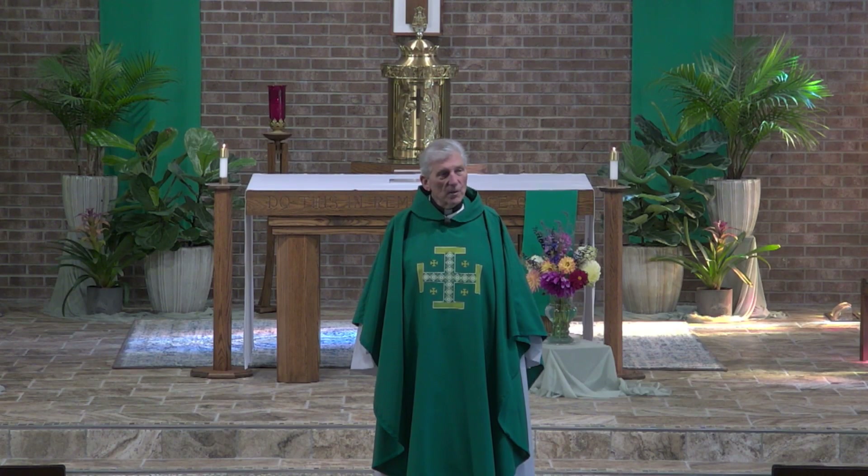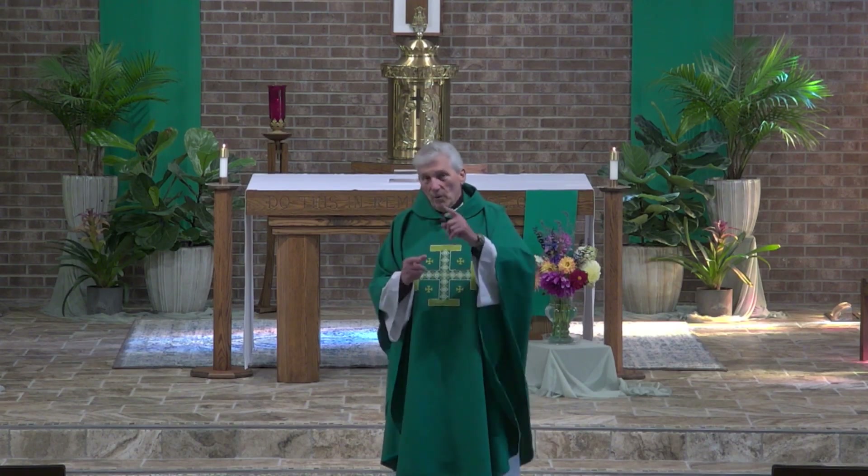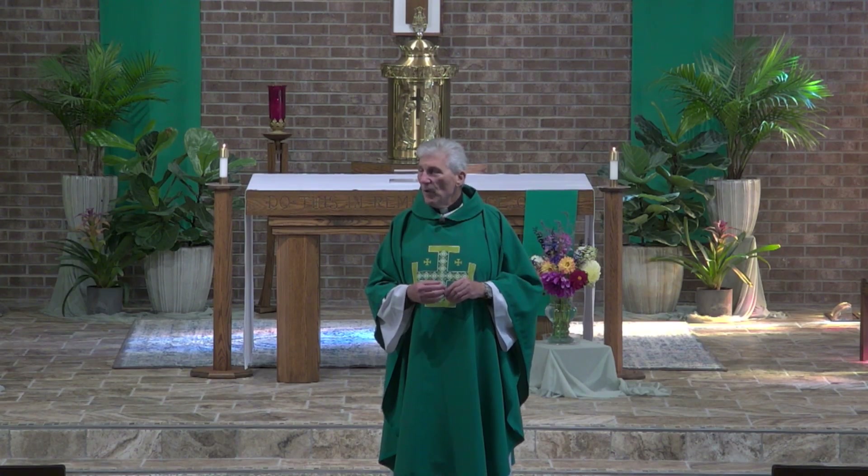He loved us so much that he was willing to give himself for us and to us, in hopes that you and I, who gather to celebrate that love, to bask in that love, to glory in that love, will in turn go out to live that love in a way that will transform this world. In the end, my sisters and brothers, we gather to celebrate our value, and to find our value in living the love we celebrate here. Amen.